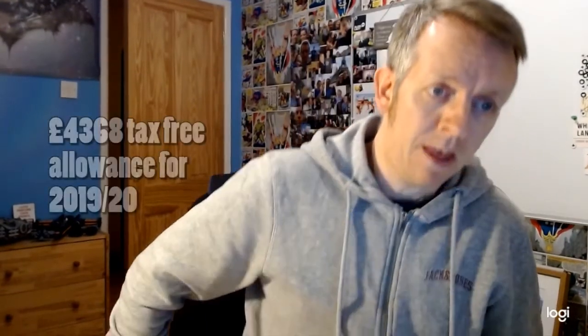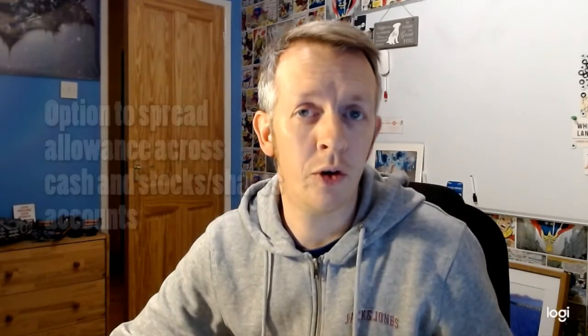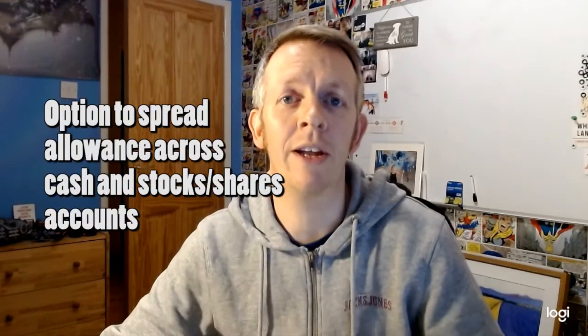So how much money can you put into a Junior ISA? The Junior ISA allowance for 2019-20 is £4,368 per child, and that can be spread across a Cash ISA — which will typically pay a fixed percentage — or you can invest it in a Stocks and Shares ISA, which obviously can go up and go down. Each child can have two Junior ISA accounts, so you could spread your tax-free allowance across a Cash ISA and a Stocks and Shares ISA if you wanted.